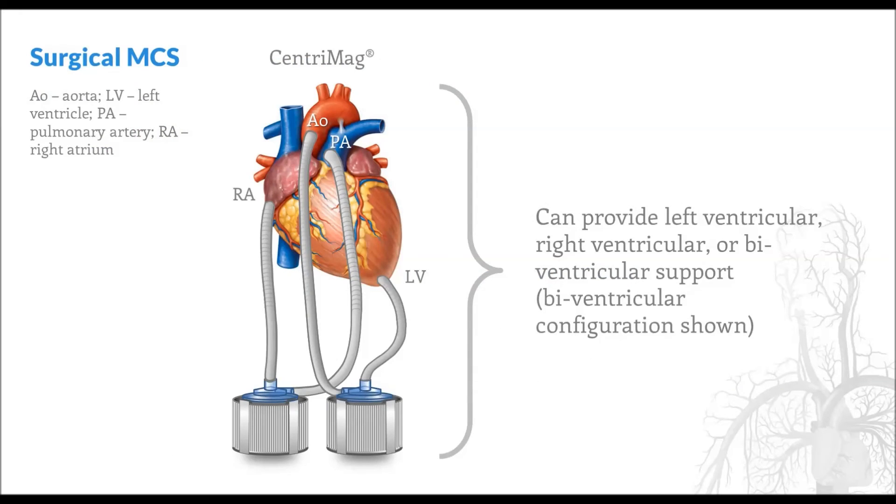A Centromag ventricular assist device represents temporary hemodynamic support that must be surgically placed. It can provide support for a single ventricle or for both ventricles. A biventricular configuration is shown here, where blood is being withdrawn from the right atrium and pumped via an external device into the pulmonary artery to be oxygenated. Blood is then withdrawn again from the left ventricle to be pumped into the systemic circulation through an aortic outflow cannula.